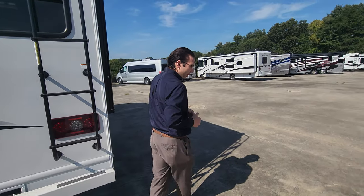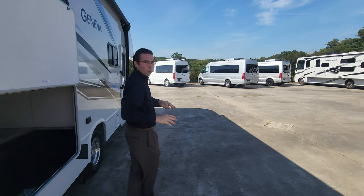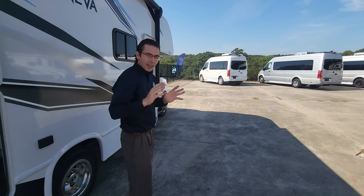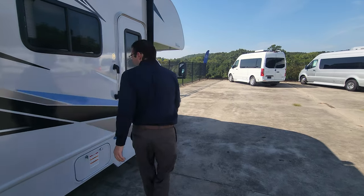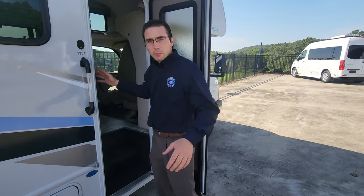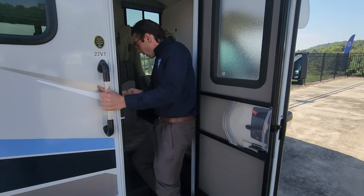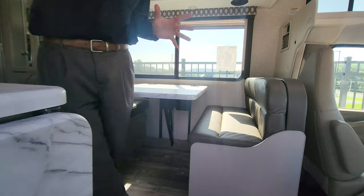This is the economy 22VT Geneva, going for $84,995 plus taxes, titles, and fees. With as little as $10,000 down right now, you're looking at around $850 a month.